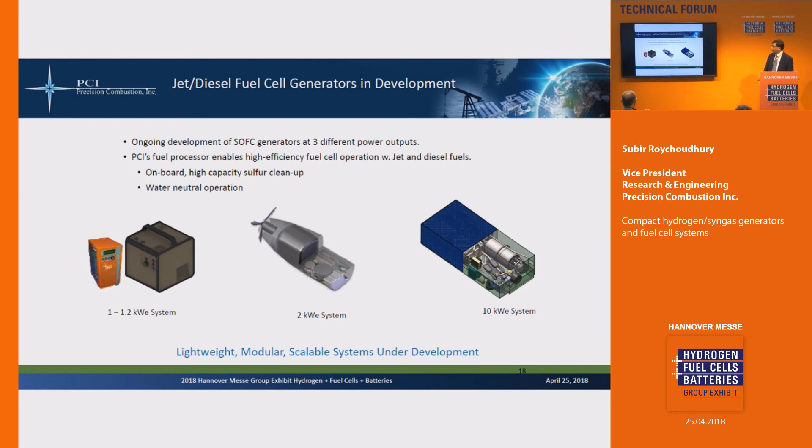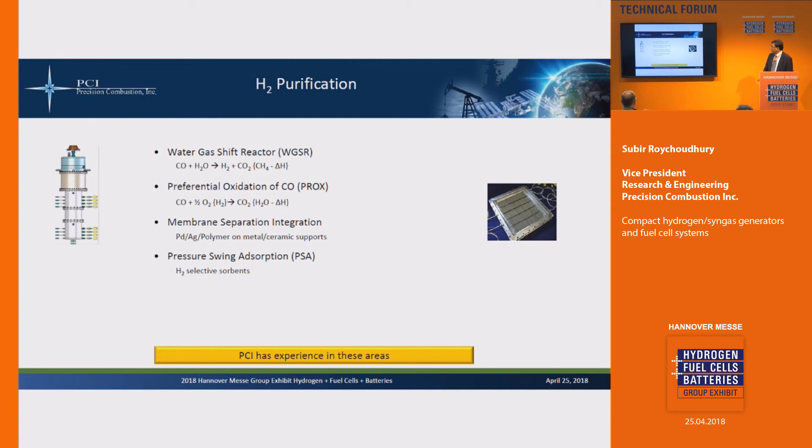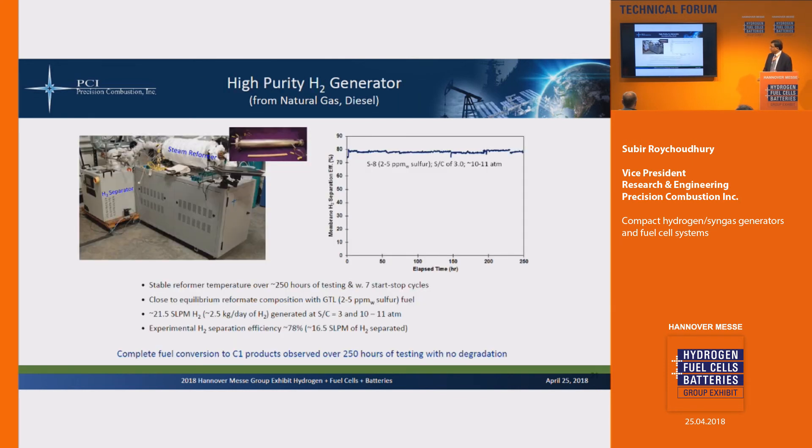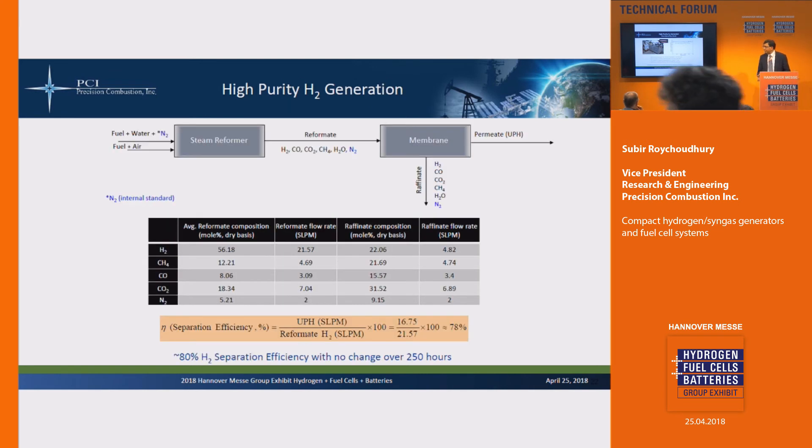On the hydrogen purification side, we've done water-gas shift reactors, pressure swing adsorption, and membrane separators for PEM applications. Here are some turnkey syngas generation skids used for industrial applications — we've operated these for over 5,000 hours with over 60,000 normal cubic meters of syngas produced per unit. And then there's the steam reformer: we've coupled steam reformers with membrane separators or PSAs to produce high purity hydrogen for PEM applications. These can operate on diesel or very low sulfur diesel (2 to 5 ppm sulfur) as well as natural gas. These are very compact systems with the heater and reformer integrated together.